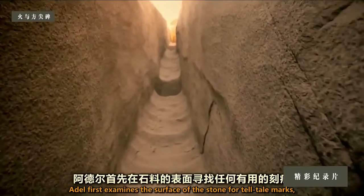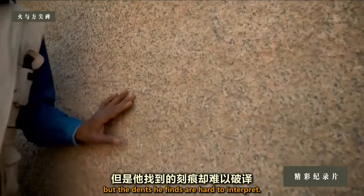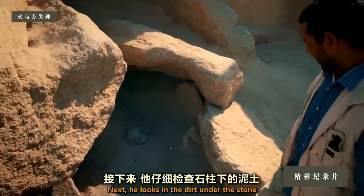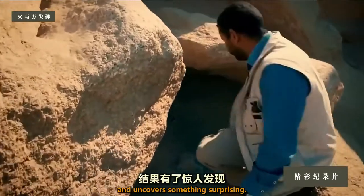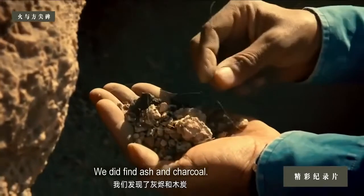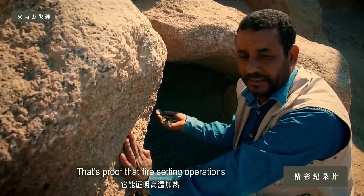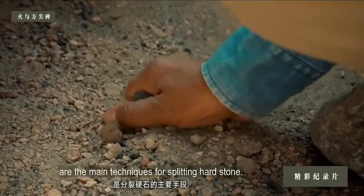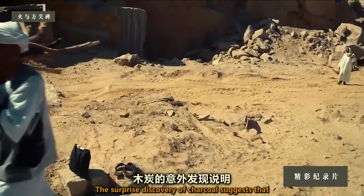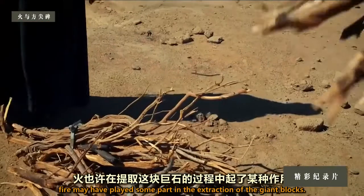Adel first examines the surface of the stone for tell-tale marks, but the dents he finds are hard to interpret. Next, he looks in the dirt under the stone and uncovers something surprising. They found ash and charcoal — important evidence. That's proof that fire-setting operations are the main techniques for splitting hard stones. The surprise discovery of charcoal suggests that fire may have played some part in the extraction of the giant blocks.